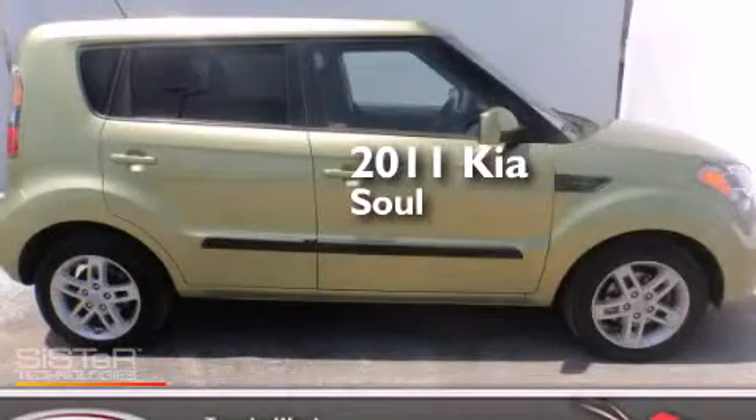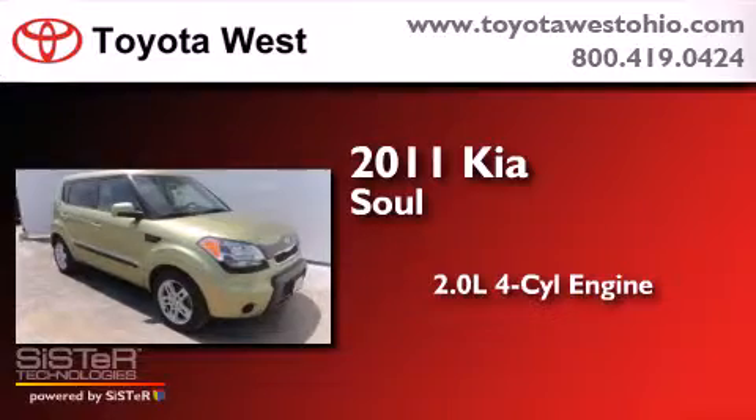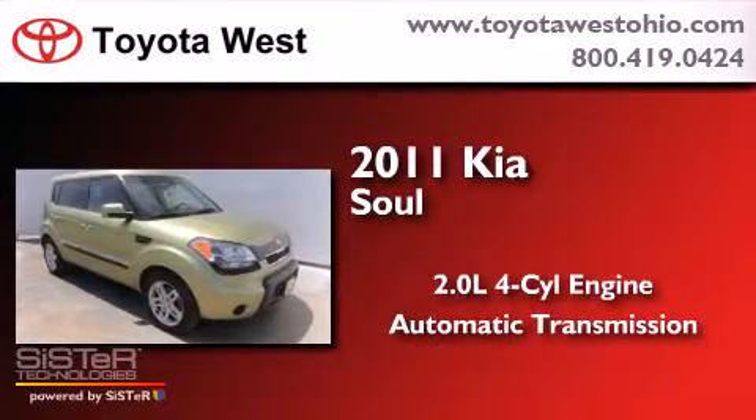This is a 2011 Kia Soul. It has a 2.0 liter, 4-cylinder engine and an automatic transmission.